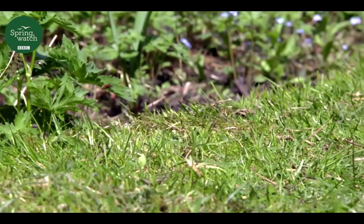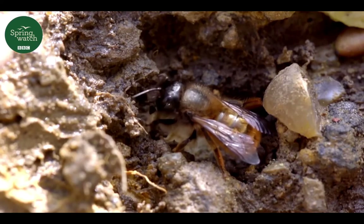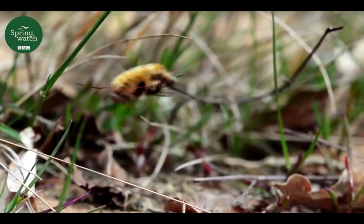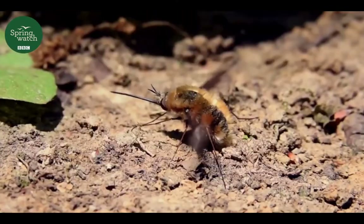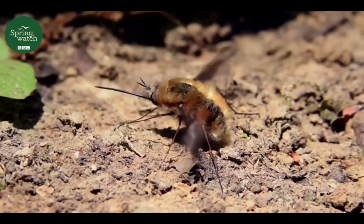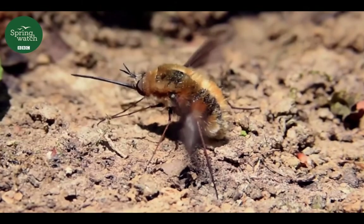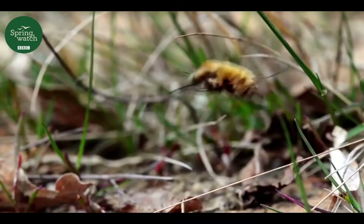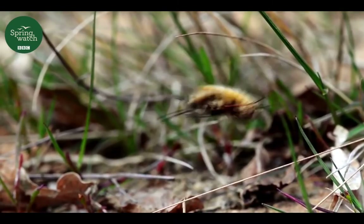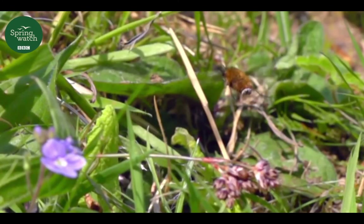Bee flies are parasites. They lay their eggs near the burrows of solitary bees. The female hovers over a patch of bare ground, then dives down to collect soil in a small abdominal chamber. She coats her eggs in this soil, making them the perfect weight to be accurately flung towards the nest. Every now and again, it'll give a little downward jerk with its abdomen — it's flicking out an egg. We can't see it because they're very small eggs.